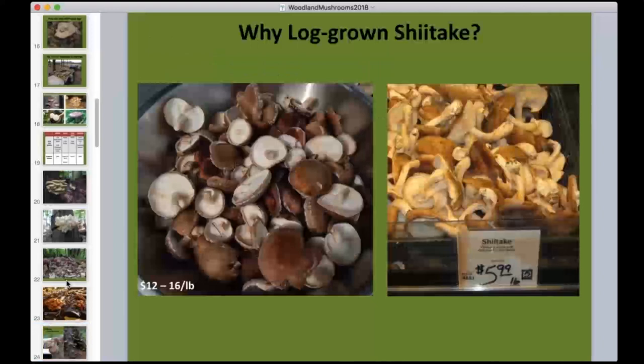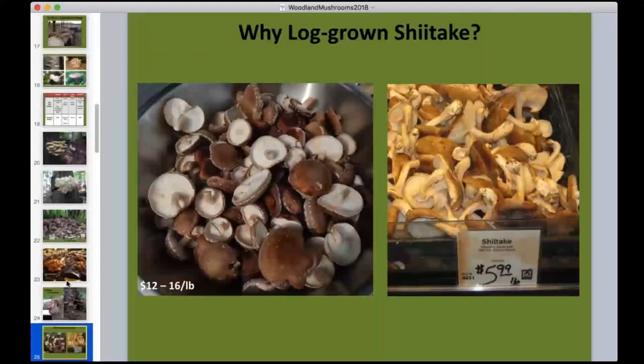Log-grown shiitake are very different from store-bought shiitake, which are mostly grown indoors on blocks of sawdust. The flavor, texture, taste, and aroma of fresh log-grown mushrooms overwhelm the sawdust-grown ones. This is reflected in price: growers routinely get at least double — 10 to 12 dollars per pound wholesale, 12 to 16 dollars retail. Log-grown shiitake is a niche crop that does best when sold into niche markets.